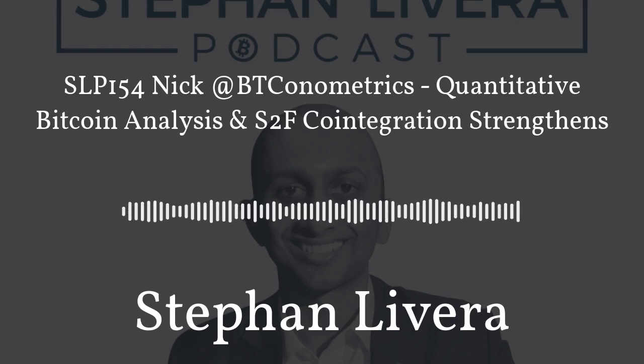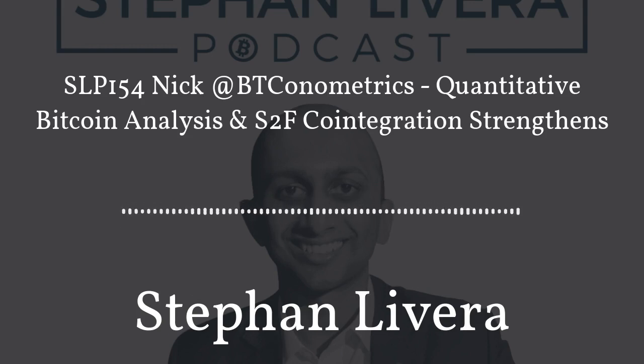Don't forget to share the episode with your friends and family. You can find the show notes and transcript at stephanlivera.com/154. Thanks for listening — see you in the citadels.